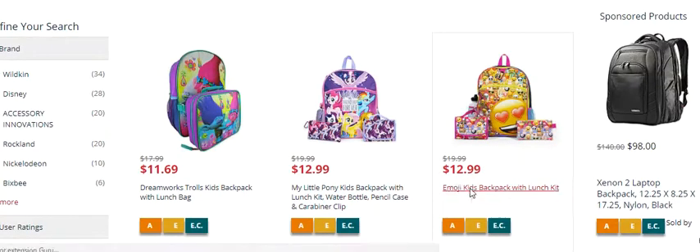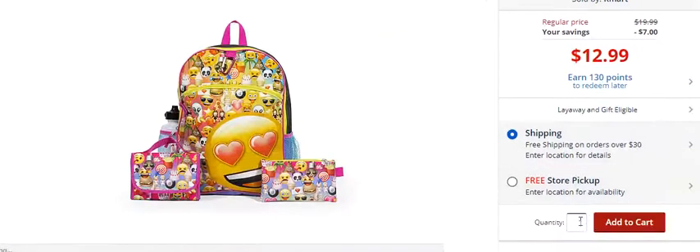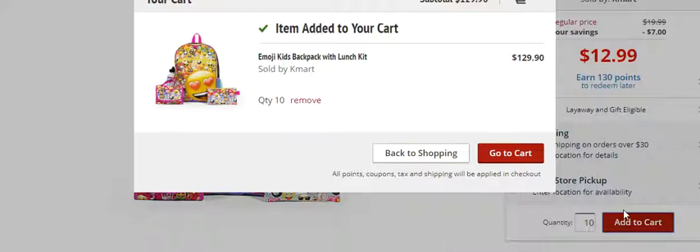When I click on that with Kmart, it's in stock — you've got to watch for that. If I put in 10, I wonder if it'll let me add 10 to the cart. Item added — it worked. Sometimes with Kmart, or any store, you find something great but they'll only let you buy five or ten. There might be a limit, but that's just what you have to deal with. Sometimes you can put in more than one order.